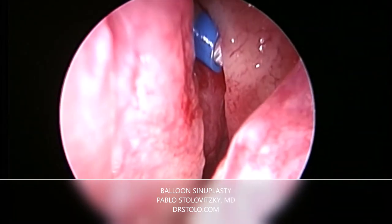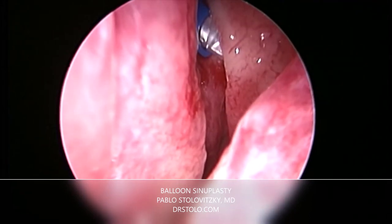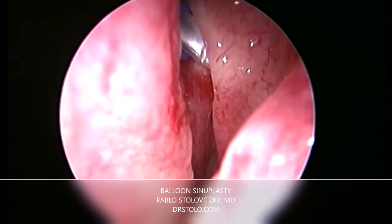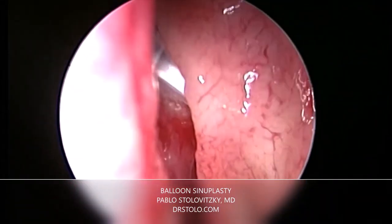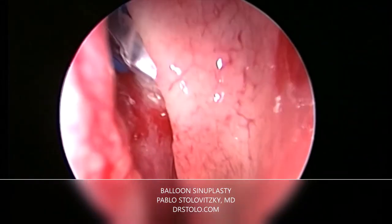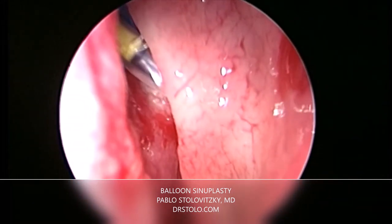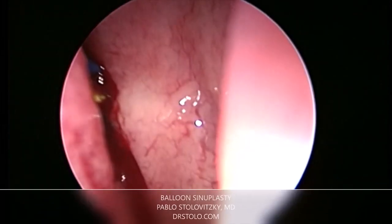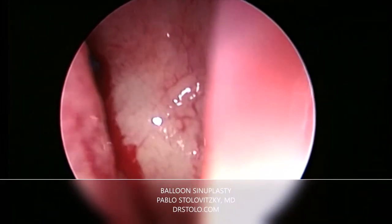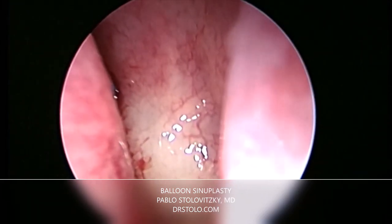To alleviate her symptoms, I recommended a balloon sinuplasty. As you can see in this video, a balloon catheter is inserted into the blocked sinus and is gently inflated, widening the opening of the sinus, allowing for drainage and relief from the patient's pain and pressure. This minimally invasive office procedure is a safe and effective method of enlarging blocked sinuses.